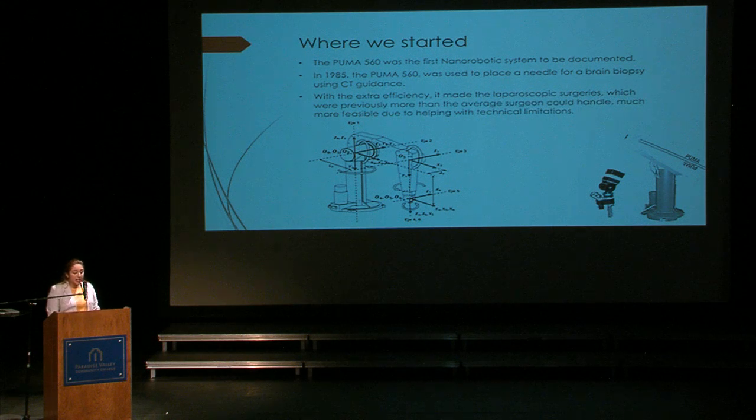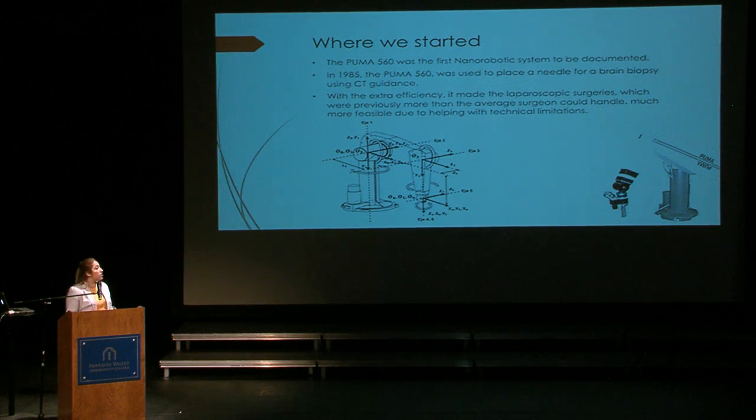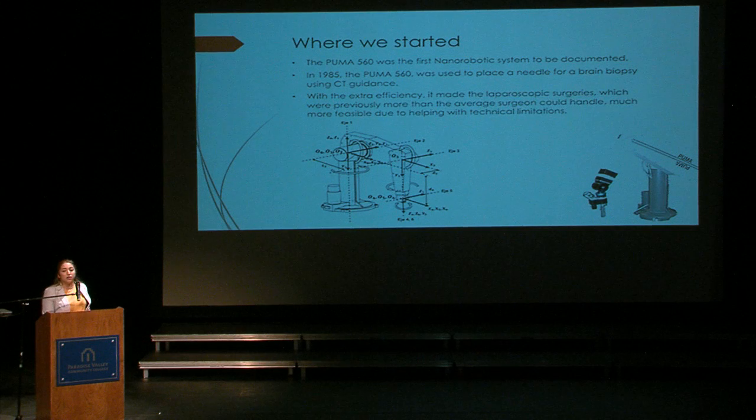Where we started: in 1985, we took a huge jump into the future of the medical field when the Puma 560 was first used as a surgeon inserted a needle inside a patient's brain for a biopsy. In today's world it may seem a little minuscule, but back then it was revolutionary and was the key event that kicked off interest in nanotechnology. The events following the success of the Puma 560 in 1995 proved positive in precision and reliability when it came to doing tasks that were strenuous and extremely difficult for surgeons. As you can see on your far right, that is the actual image of the Puma 560, and on your left-hand side are the calculations and angles that engineers used to create it.